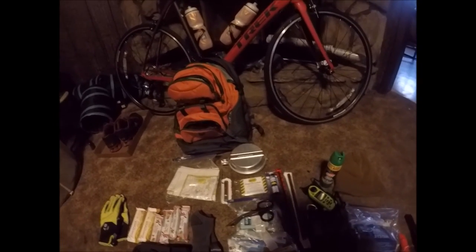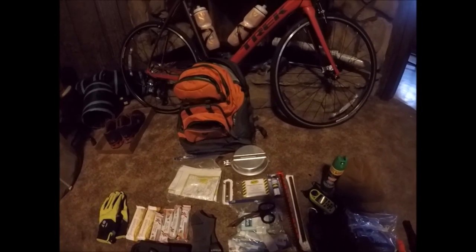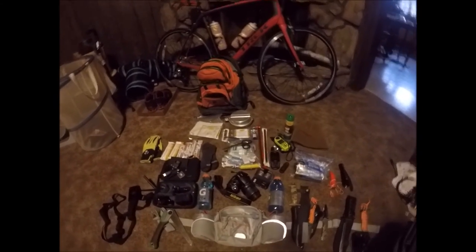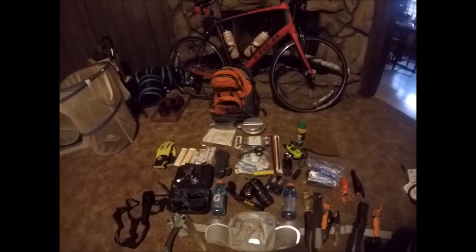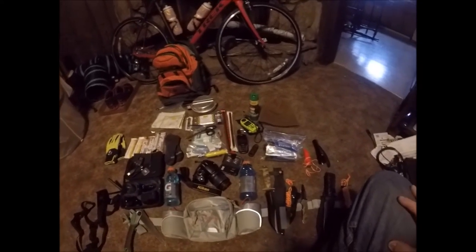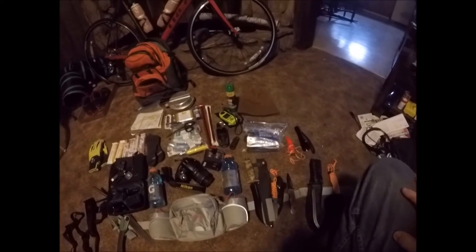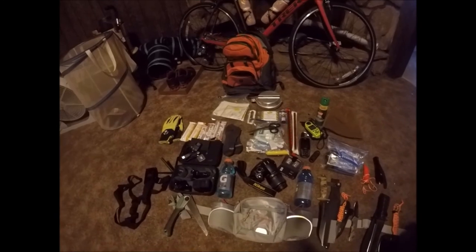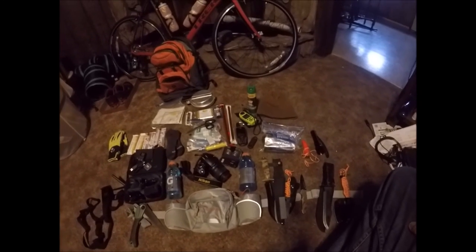Finally, I've got a cheap mess kit — that's my cooking ware. There's a sport fork assembly in there. That's pretty much it as far as my gear goes. I've got quite a bit of stuff and I'm always looking for ways to reduce the weight, but that's my gear for when I go backpacking and hiking throughout southern Illinois and beyond.